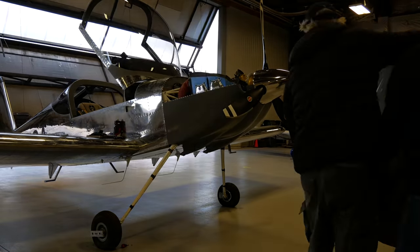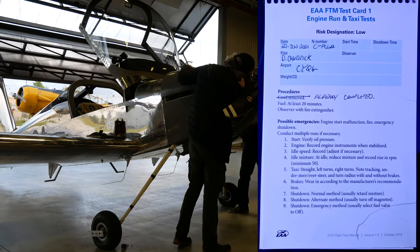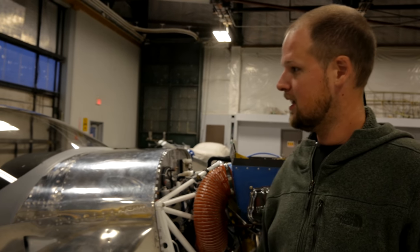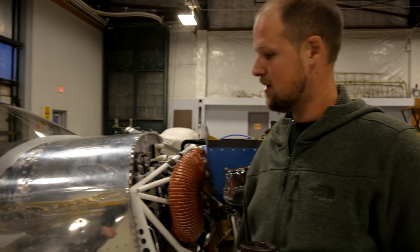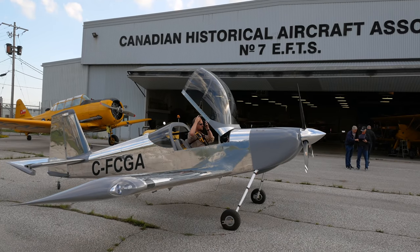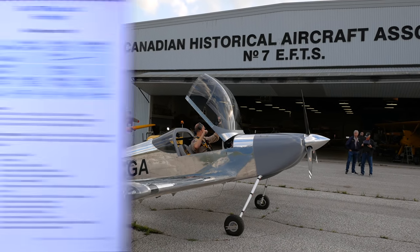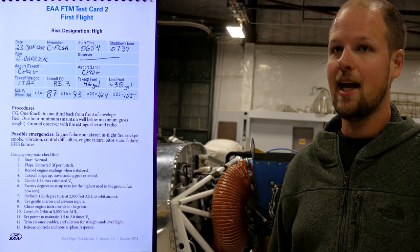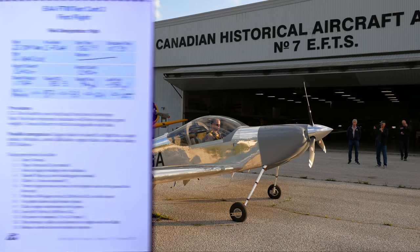They cleared the low-speed card yesterday — handling was great. The Hartzell lightweight composite prop is impressive: any amount of throttle gets an immediate response, like a tractor jumping out of the saddle. Today they'll do the high-speed card combined with the first flight card, provided cylinder head temperatures don't get out of hand after the long taxi to the button of runway 25.